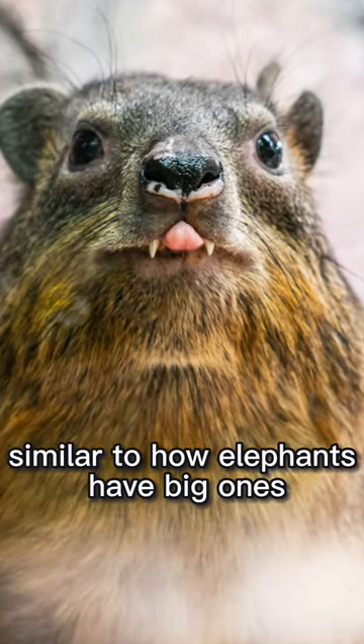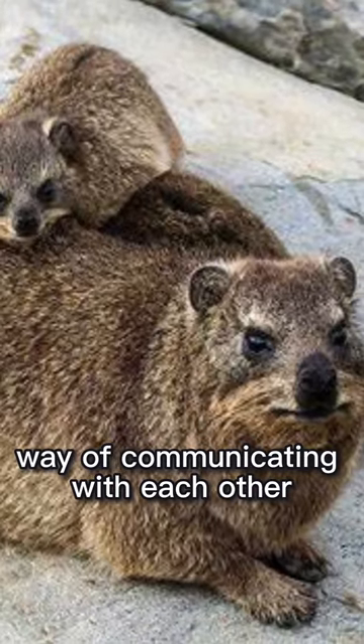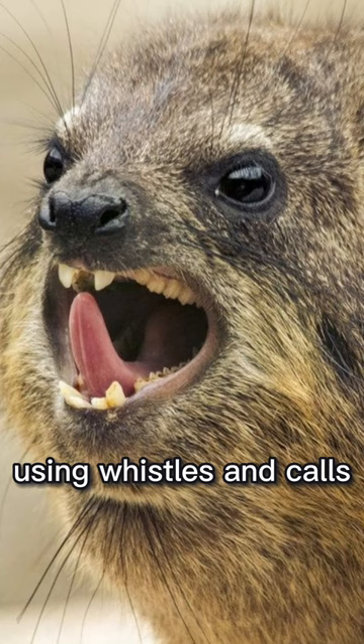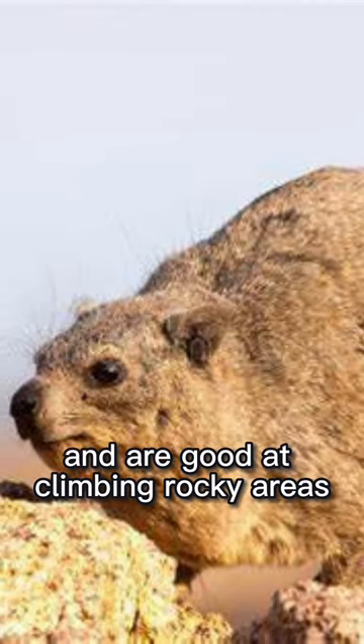They have small tusks, similar to how elephants have big ones. Hyraxes also have a special way of communicating with each other, using whistles and calls. They like to hang out in groups and are good at climbing rocky areas.